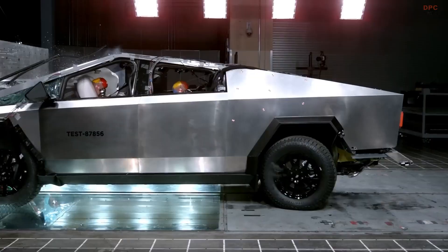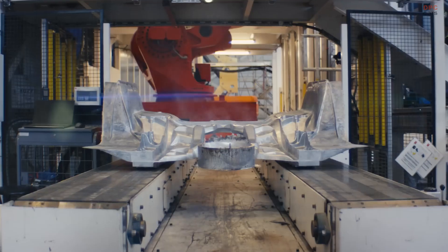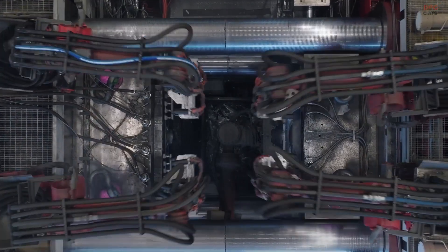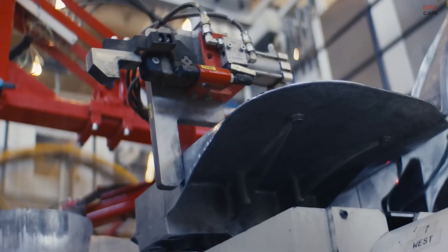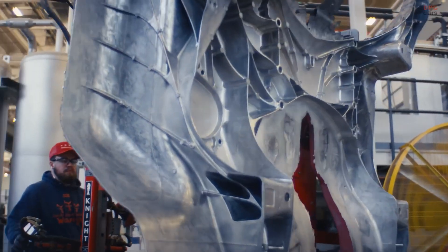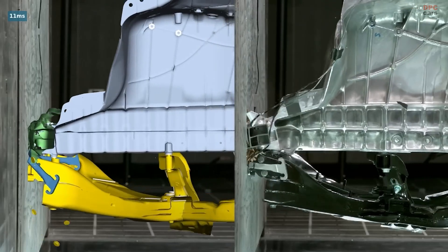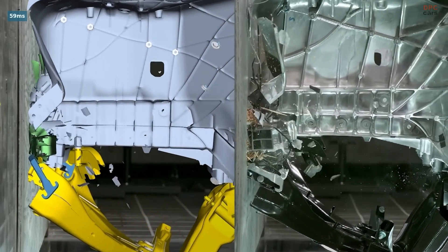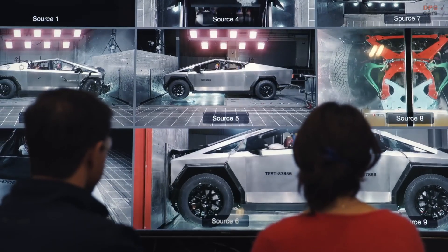The video showcases Tesla's approach to safety, starting with its massive single-piece castings, which enhance structural integrity and impact absorption. Unlike traditional vehicle frames with multiple welded components, Tesla's design reduces weak points, improving overall crash resilience.